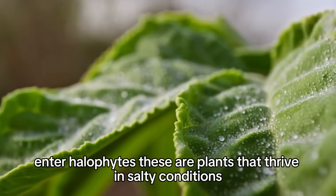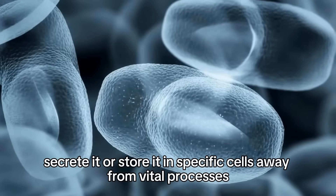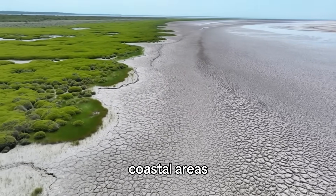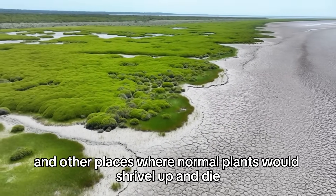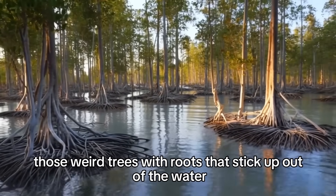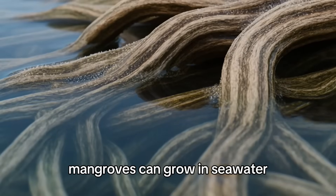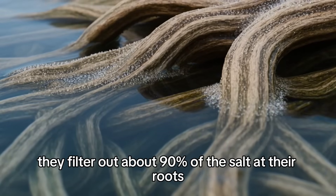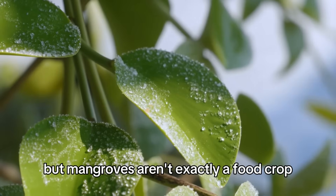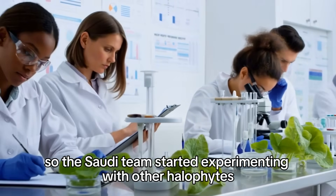Enter halophytes — plants that thrive in salty conditions. They've evolved mechanisms to either exclude salt, secrete it, or store it in specific cells away from vital processes. They grow in salt marshes, coastal areas, and other places where normal plants would shrivel up and die. The most well-known halophyte: mangroves — those weird trees with roots that stick up out of the water like they're drowning and trying to breathe. Mangroves can filter out about 90% of the salt at their roots. But mangroves aren't exactly a food crop — you can't make a salad out of mangrove leaves.